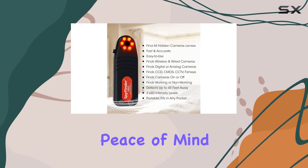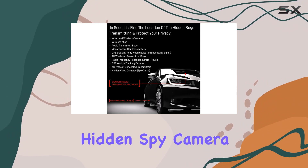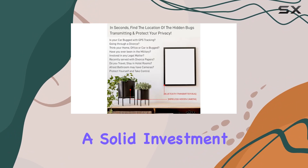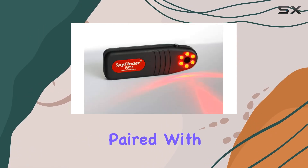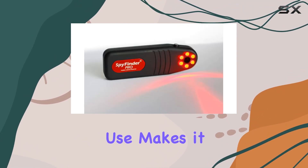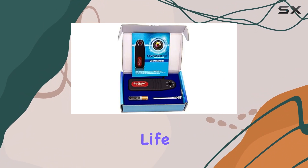Overall, if you're looking for peace of mind and want to take control over your personal security, the SpyFinder Pro hidden spy camera detector is a solid investment. Its ability to detect hidden cameras effectively, paired with its portability and ease of use, makes it a top choice for anyone concerned about surveillance in their daily life.